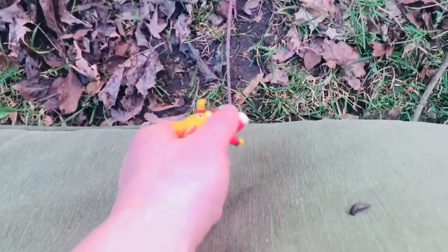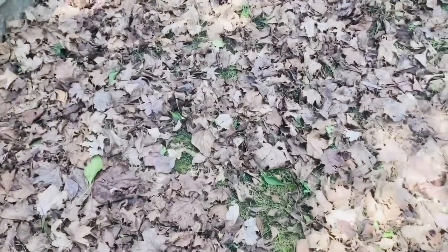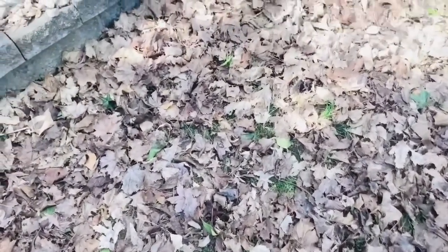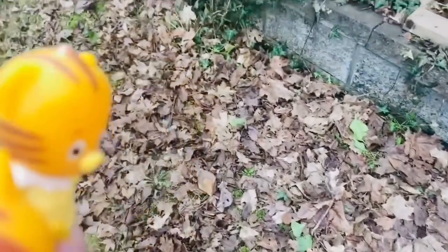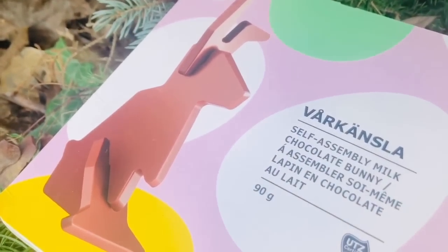Two more here, and now it's time to look for our surprise. There are lots of leaves but I don't see anything the Easter Bunny would have left. How about over here, Daniel? Oh, I see something — a chocolate bunny!